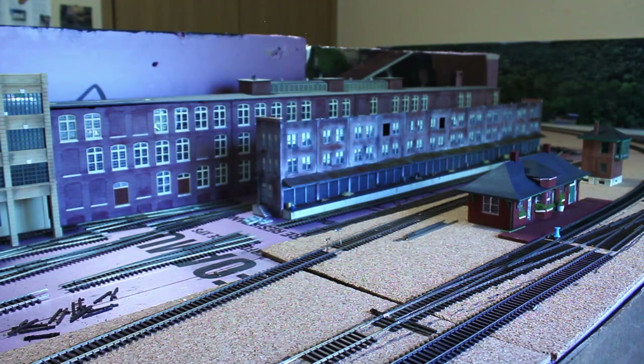Moving right along, we're going to talk about this building in the back. This was originally just a background building on the original Penn Reading Industrial Division. Now with this new layout, it is going to be an actual industry — it's going to be called the Valley Automotive Works. You're going to have auto parts box cars come in, and they're going to be unloading auto parts for the industry. This massive building was another structure that Darius created, and I believe it was kit bashed from a few other structures.